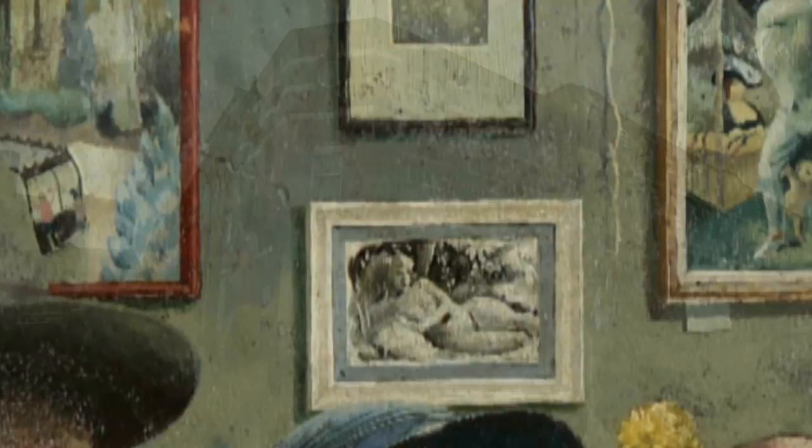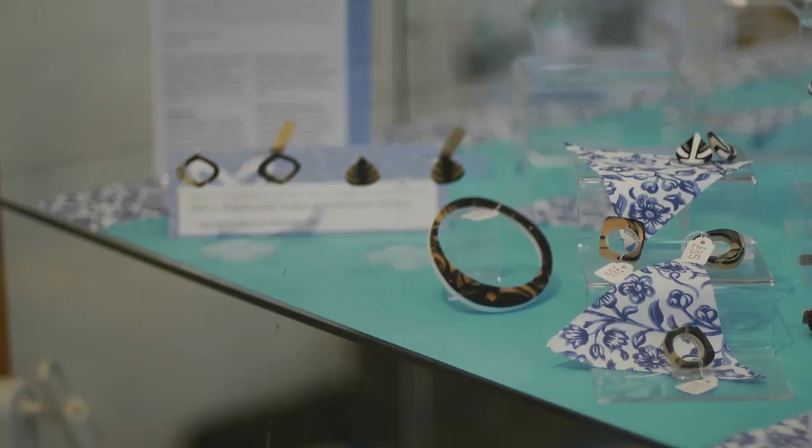In 2000, the RBSA entered an exciting new phase in its history when it purchased these premises in the city's thriving jewellery quarter. It organises about 60 exhibitions a year and provides a gallery for local artists to show and sell their work. There are also more than 140 educational programmes each year.